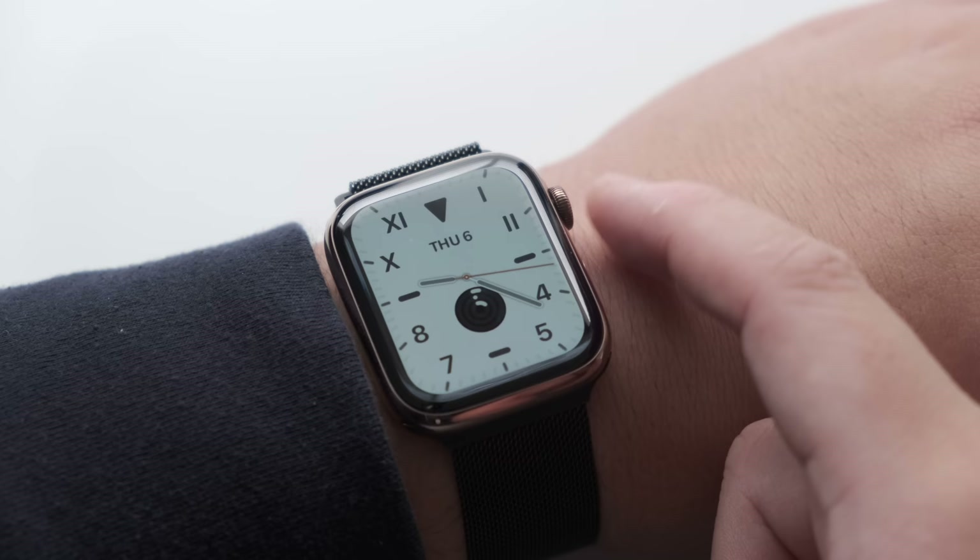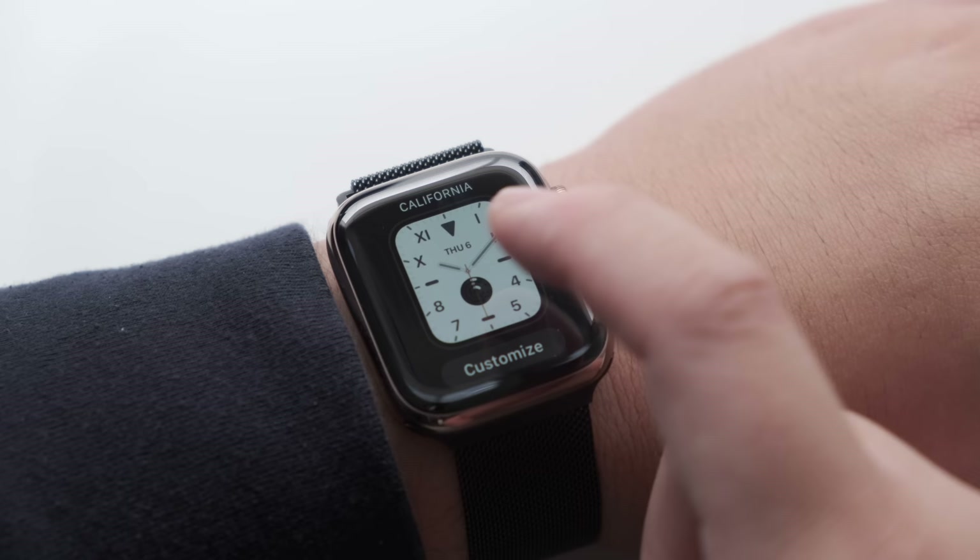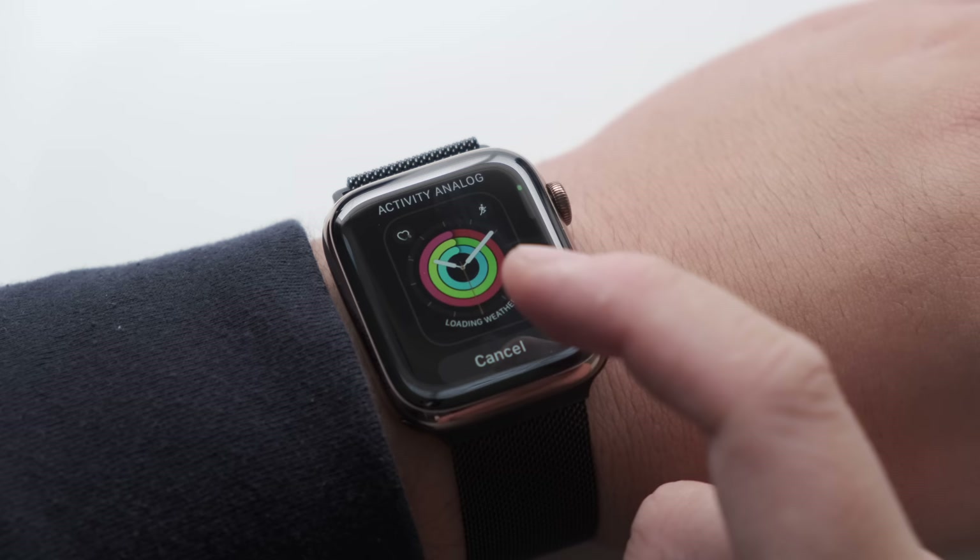If you missed our video earlier this week on all the new watch faces for the Apple Watch, we have that video ready for you to watch, which we will link down below. So I'm just going to skip all of these new beautiful watch faces and jump straight into what else is new with watchOS 6 Beta 1.